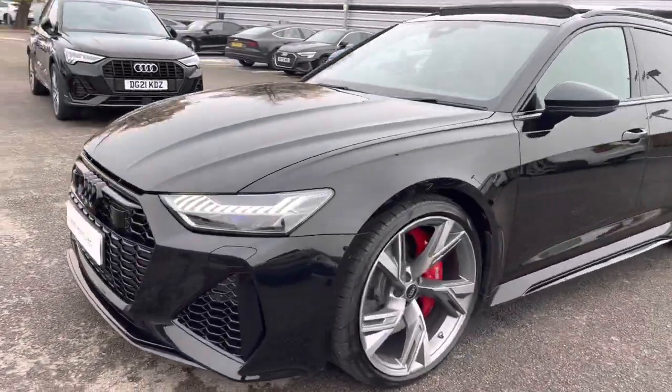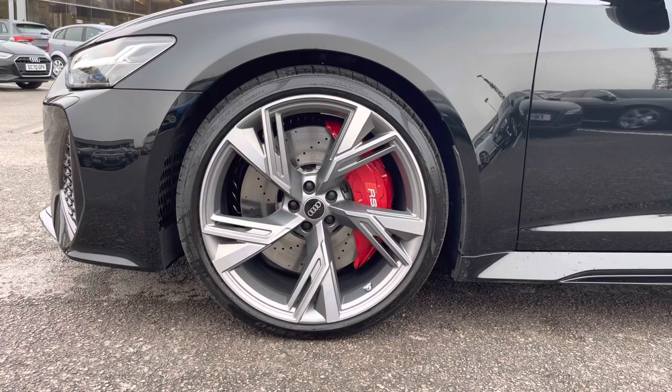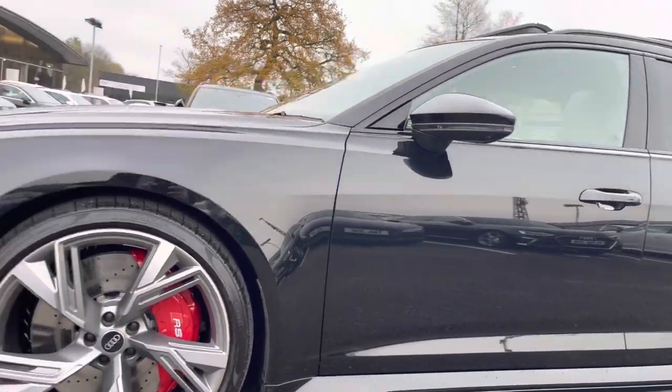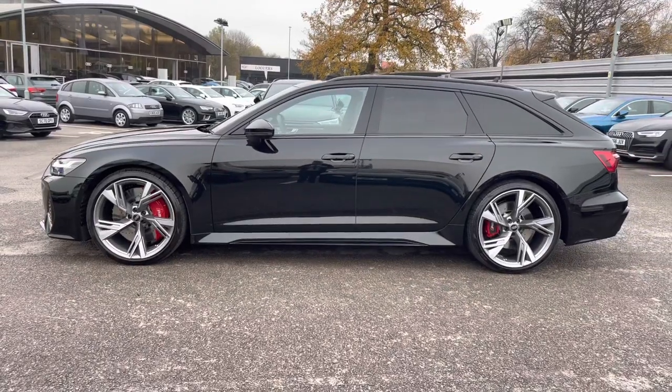Moving around to the wheels now, the car is fitted with 22-inch 5-spoke design alloys which really add an elegant look to the exterior. We also have heated and power-folding door mirrors, which give the Audi that extra look out on the road.